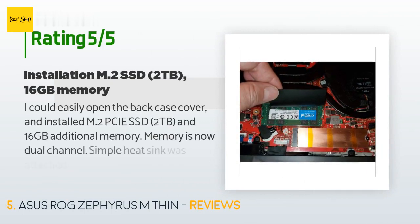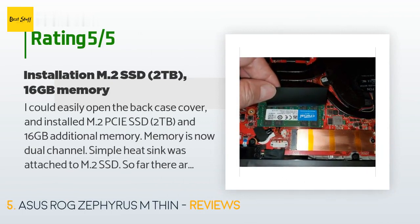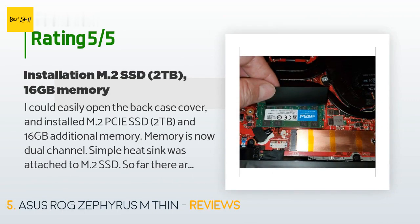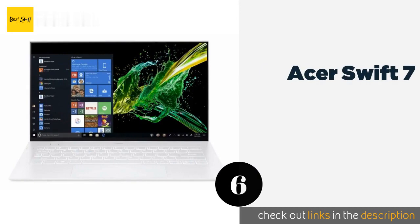The average rating of this product is 3.9 stars with more than 161 customer reviews. A customer said: I could easily open the back case cover and installed an M.2 PCIe SSD of 2 terabytes and 16 gigabytes of additional memory — memory is now dual channel. A simple heatsink was attached to the M.2 SSD. So far there are no problems.